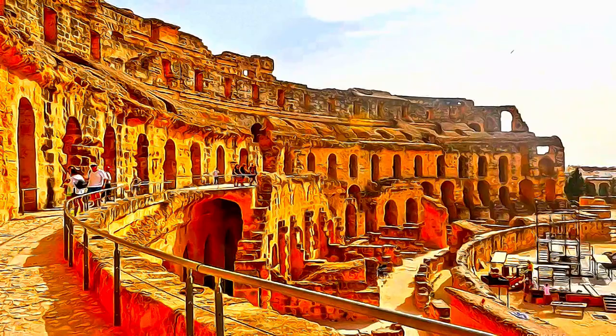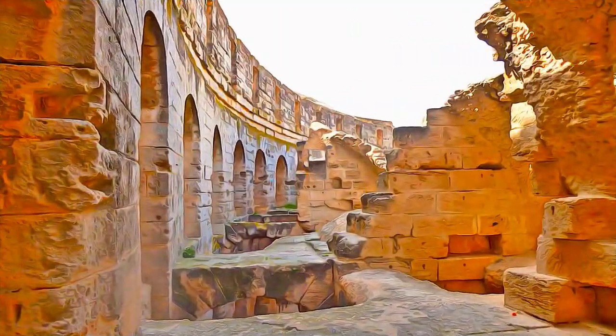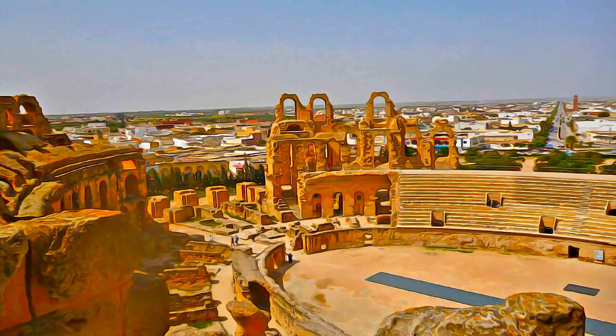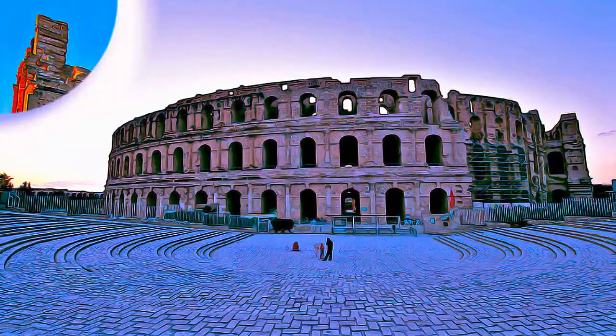and the underground passages are practically intact. This architectural and artistic creation, built around 238 AD, constitutes an important milestone in the comprehension of the history of Roman Africa.